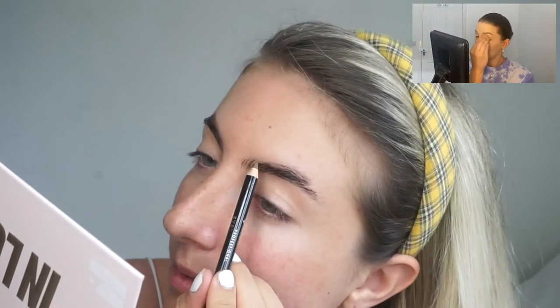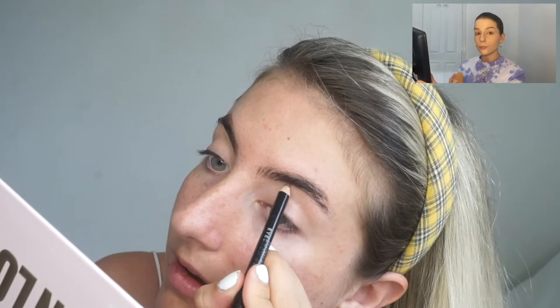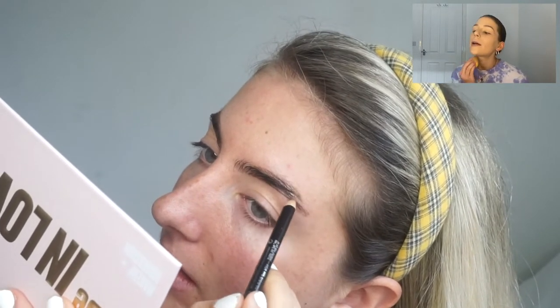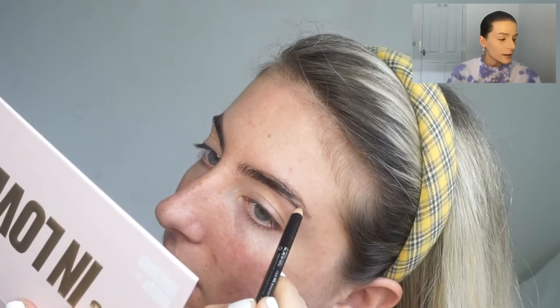I feel like people are either going to go to Primark straight away when it opens and it'll be really busy, or everyone will have the same idea and wait a couple of weeks. I don't really mind queuing for a little while. It reminds me of when you're at a theme park queuing for a ride — queuing for the Primark ride!